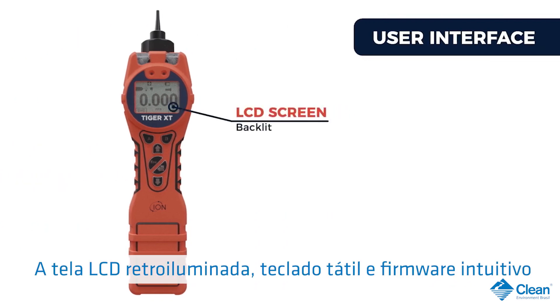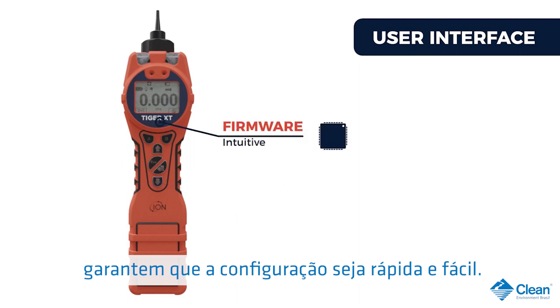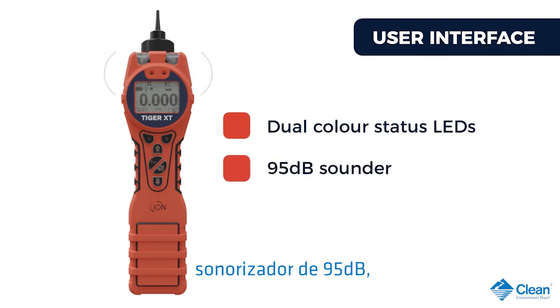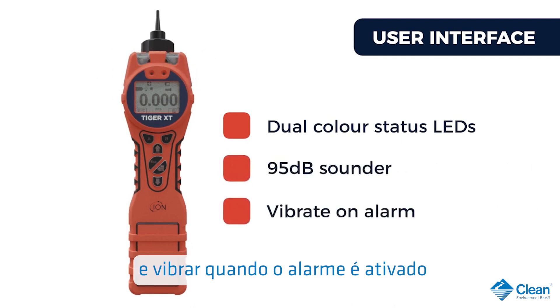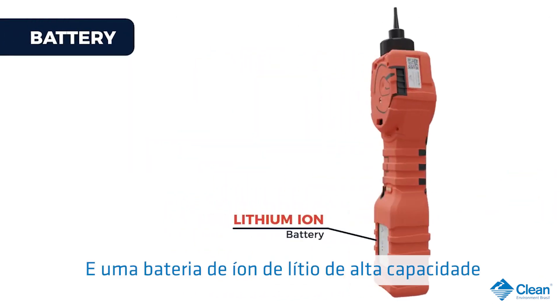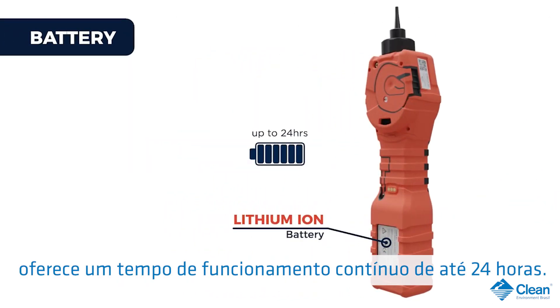The clear backlit LCD screen, tactile keypad, and intuitive firmware ensure setup is quick and easy. Dual color status LEDs, 95 decibel sounder, and vibrate on alarm ensures the user remains aware when it matters, and a high capacity lithium-ion battery offers a continuous run time of up to 24 hours.